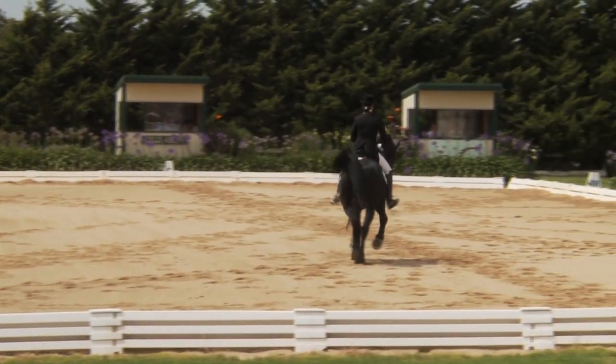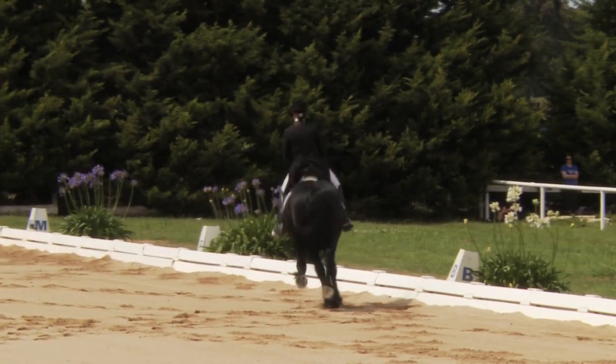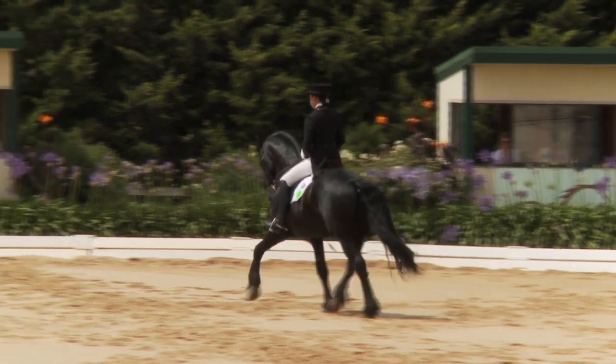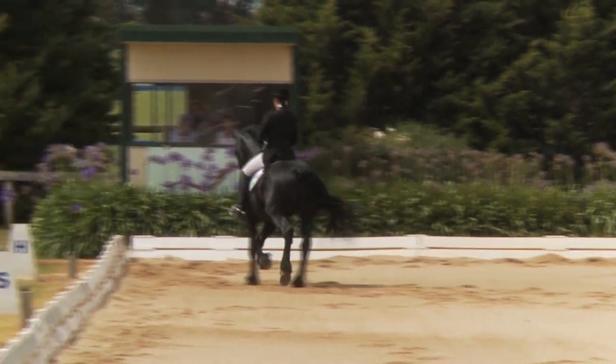Into the trot pass, struggling to sit square and losing a little bit of the impulsion. Again, tending to sit to the outside, struggling to have him step up under with the inside hind especially.